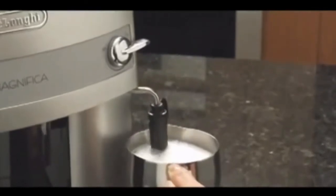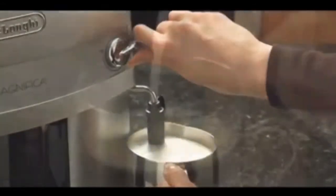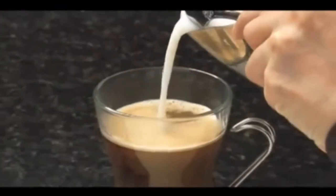Maintenance: DeLonghi machines require half the cleaning time of other brands, unlike competitor machines which require chemical cleaning tablets monthly.